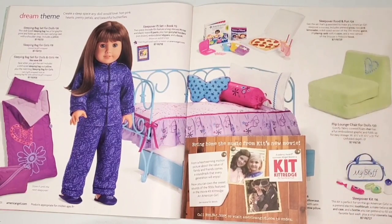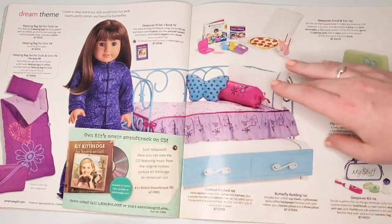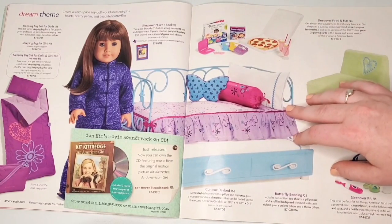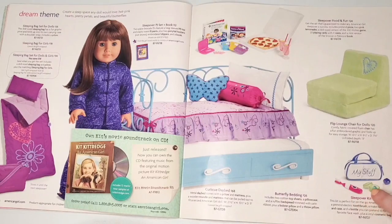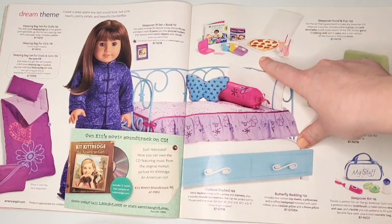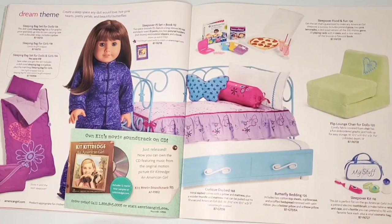On to another bedroom set page — we have a sleeping bag and the curly cue day bed, which was my first Just Like You bed, so it's super nostalgic for me. We also have this little sleepover kit with a toothbrush, retainer, and a bottle you can pretend to fill. This was actually a pretty cool set; I still have bits and pieces, especially the tiny little board game — I love when they do tiny board games with all the pieces.